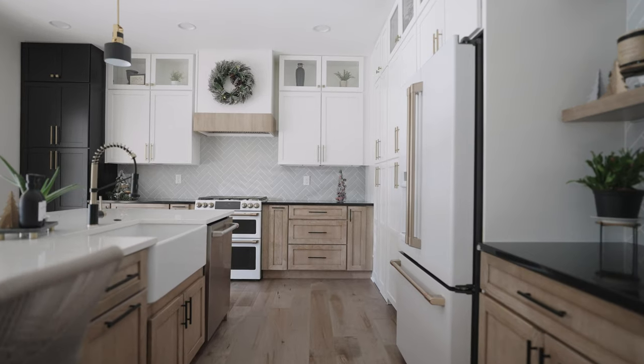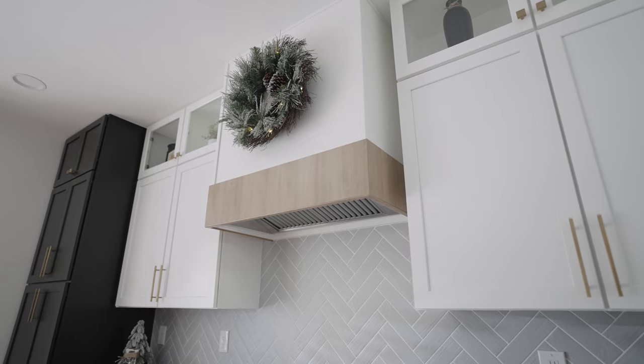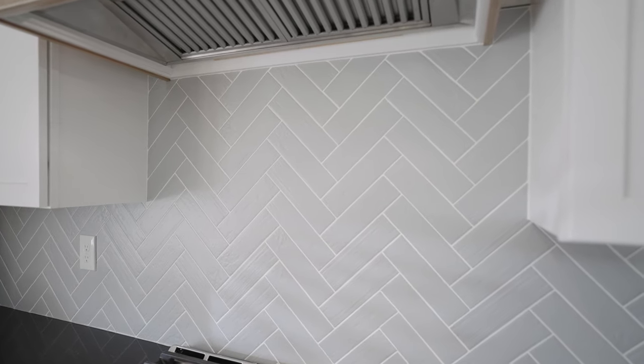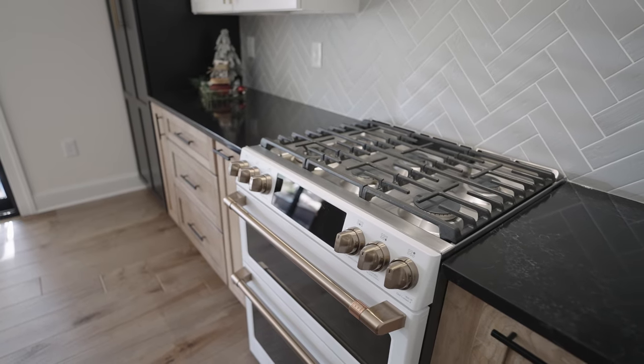Hi there, my name is Heather Tran and we started this project about a year and a half ago. We have lived in this house for about nine years and initially we loved everything about it. We loved the kitchen, we loved the colors, and we hit a point where it was time for a redesign and an upgrade. During COVID, that time hit where we were ready for some new color schemes and a new concept.